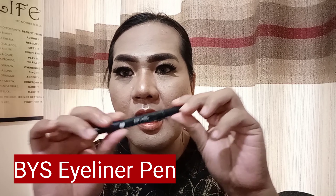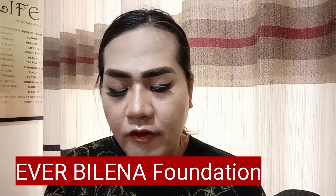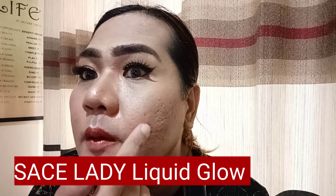I actually use BYS for the upper eyeliner. Dito po sa lower part, ginamit ko yung MAC eyeliner pencil. And of course, gumamit ako ng show eyelashes for my eyelashes. Tapos na ako for the eyes. To shape yung eyebrow ko, I use Everbelena foundation — para ma-shape lang po siya. And also, I use liquid glow ng Sassy Lady para dito — para medyo glittery. Dito sa part na to ko nilagyan.